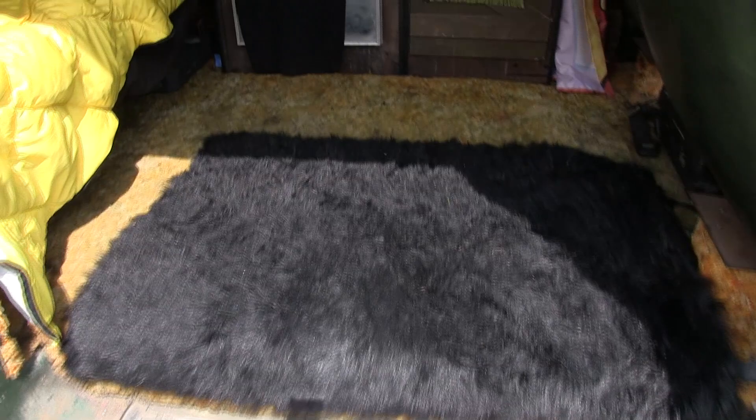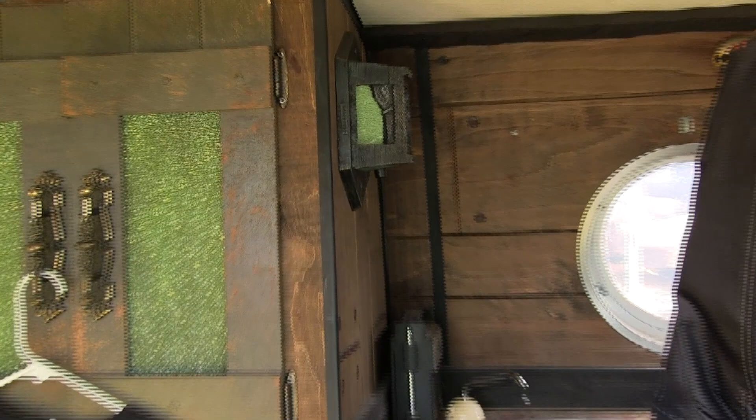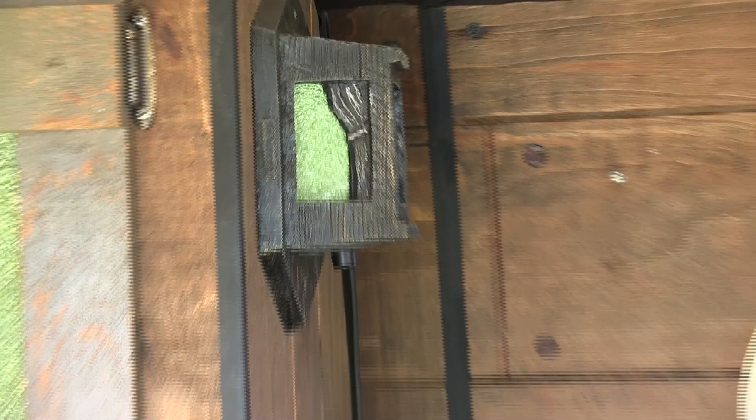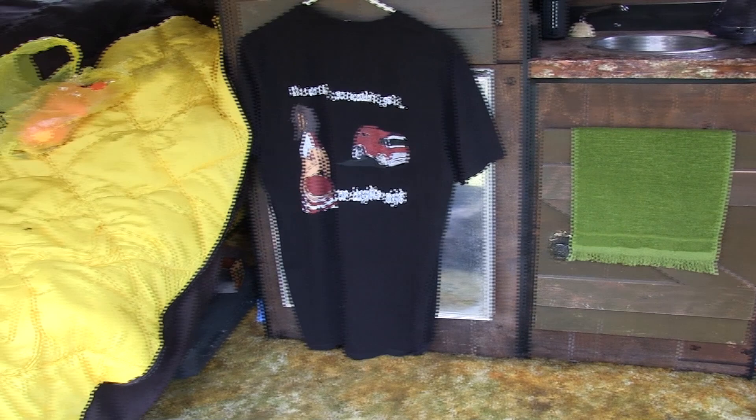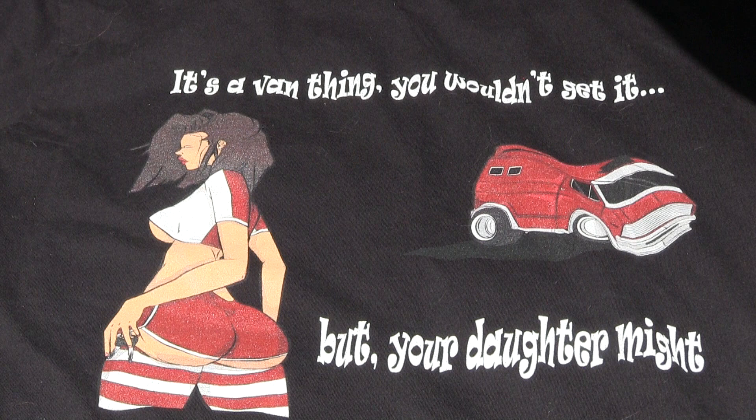It's pretty much a straight survivor on the inside. I replaced all the lenses in the lights, the sconce lights, and in the cabinet with fluorescent light diffuser — I cut them all out and painted them candy apple green. I've got my shirt there that says it's a van thing, you wouldn't get it, but your daughter might.